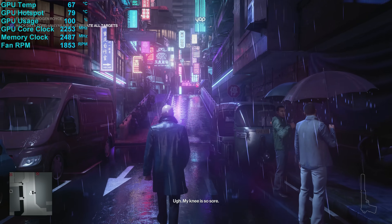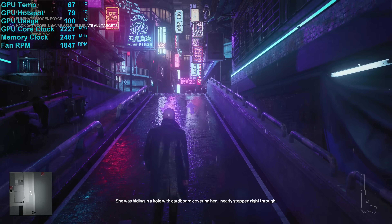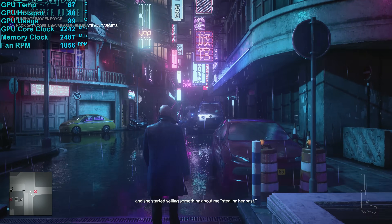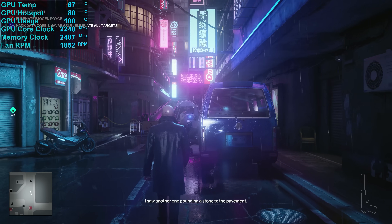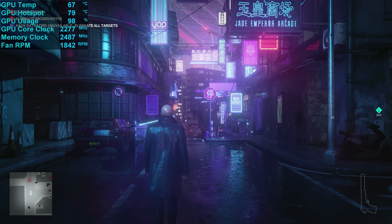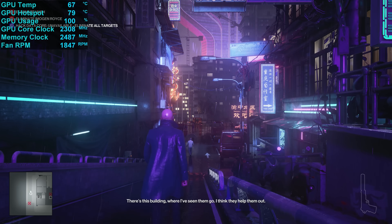Here's a quick look at thermal and clock behavior of the AMD reference model. Installed in an ATX case in a 21°C room, the Radeon RX 7900 XTX peaked at a hotspot temperature of 80°C after an hour of gameplay, with a peak average die temperature of 67°C, achieved with a fan speed of 1900 RPM. We also saw a typical operating clock frequency of 2275 MHz, and the memory operated at 19.9 Gbps — just shy of the advertised 20 Gbps. Overall, the reference card ran cool and relatively quiet, so I expect all partner models to work very well.